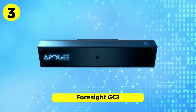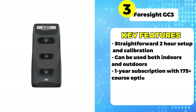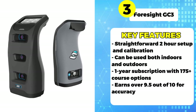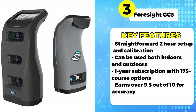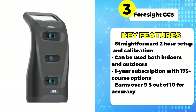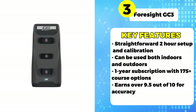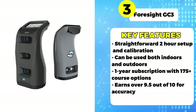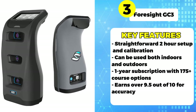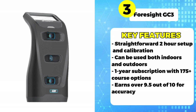Now for our bronze medalist, the Foresight GC3. Priced at approximately $9,000, Foresight uses advanced tech like high-speed cameras to analyze every facet of your swing and ball strike. Setting up the GC3 is straightforward, taking around two hours for initial calibration. One standout feature is it can be used both indoors and outdoors. The included one-year subscription gives you access to Foresight's library of over 175 course simulations. 70% of surveyed buyers were satisfied with the course selection. Foresight earns top marks for accuracy with distance rated 9.57, direction at 9.67, and shot shaping a 9.57 out of 10.